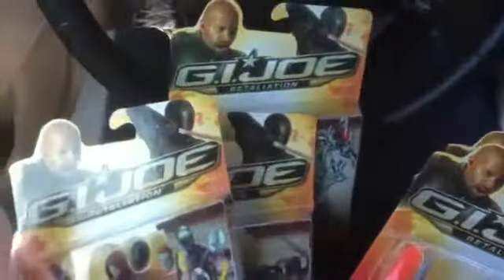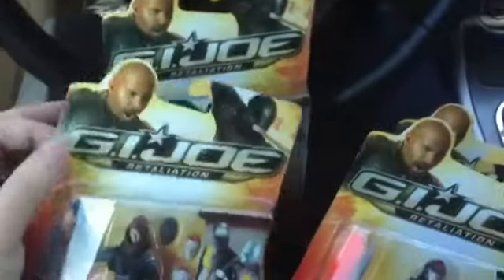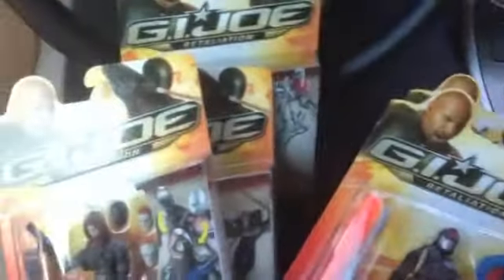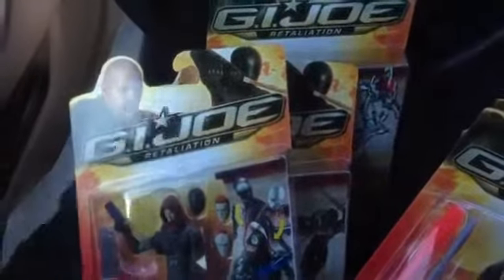I'm sure you've all heard about the movie being postponed to next year, but hopefully it's for the best. I still have to make a video about that — I'm not exactly happy. But at least I'm happy that we got the toys, we got the action figures.